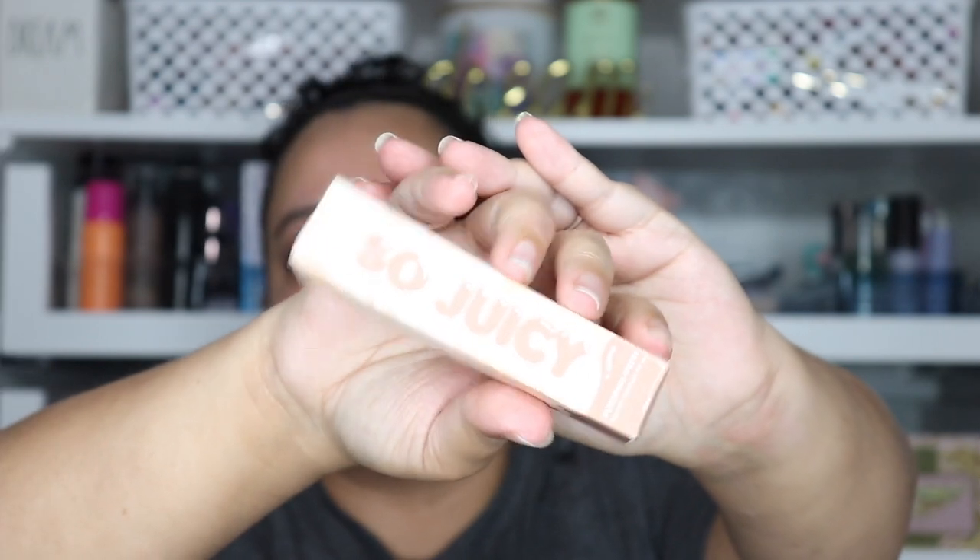The only makeup item I got was the ColourPop So Juicy Lip Gloss in Princess Cut, which is the clear one — my absolute favorite. I recently did a haul where I bought two of them and they're already gone. It's clear, not thick, not runny, not sticky, and has a little peppermint tingle to it which I really love. It's eight bucks from Ulta. I've bought probably six of them since they launched and I'd be devastated if they ever discontinued it.